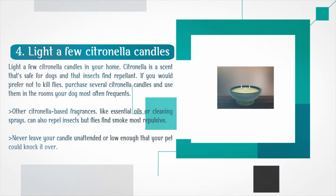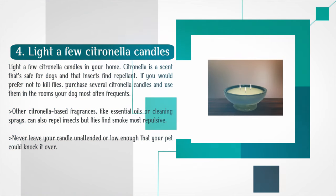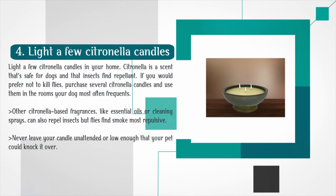Light a few citronella candles in your home. Citronella is a scent that's safe for dogs and that insects find repellent. If you would prefer not to kill flies, purchase several citronella candles and use them in the rooms your dog most often frequents. Other citronella-based fragrances, like essential oils or cleaning sprays, can also repel insects, but flies find smoke most repulsive. Never leave your candle unattended or low enough that your pet could knock it over.